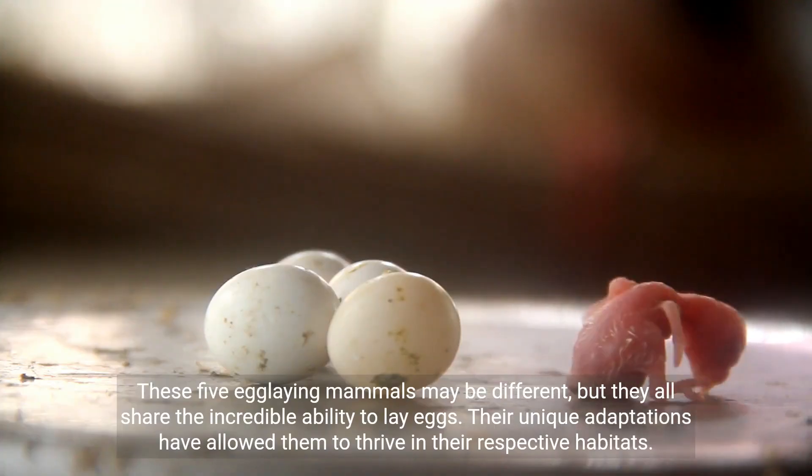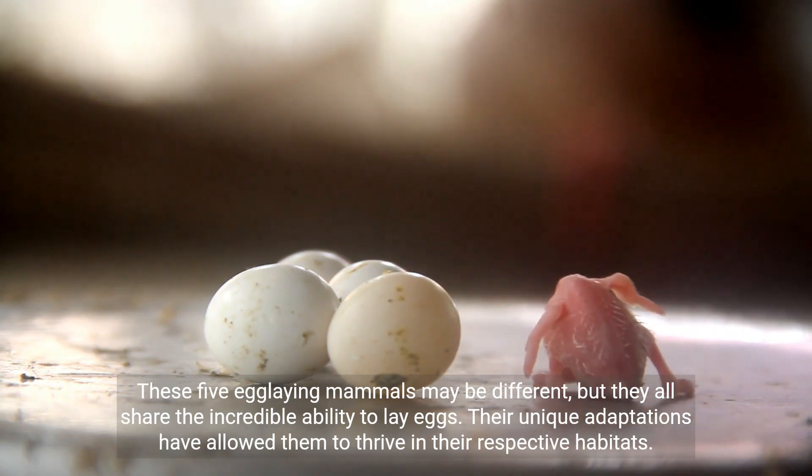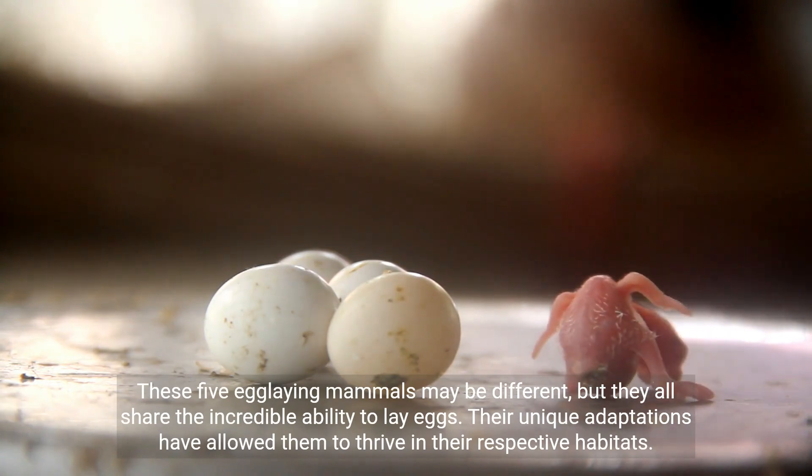These five egg-laying mammals may be different, but they all share the incredible ability to lay eggs. Their unique adaptations have allowed them to thrive in their respective habitats.